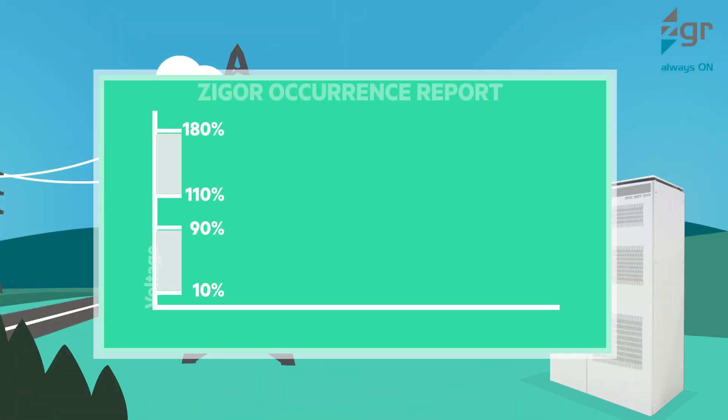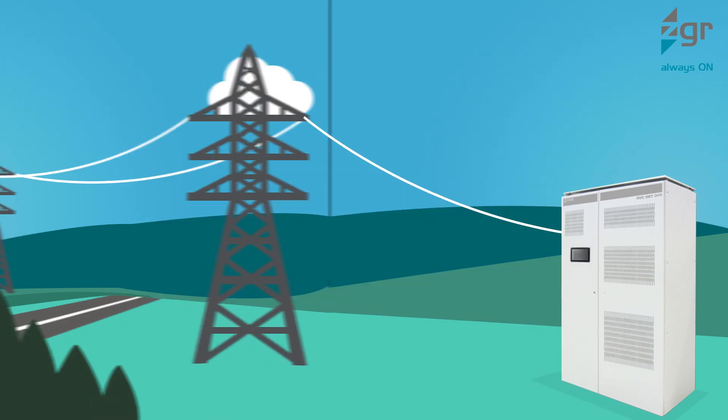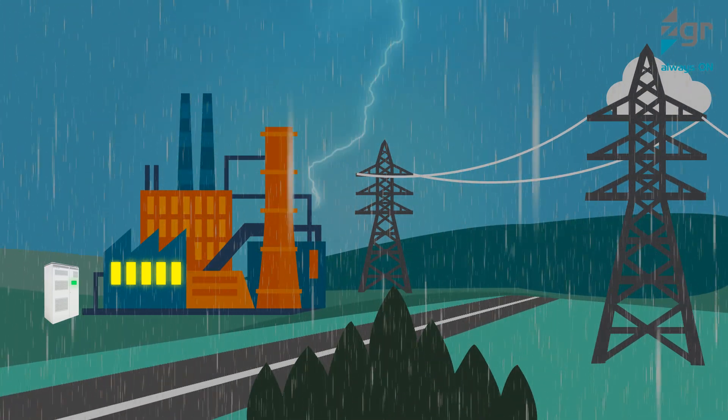Zigor's Dynamic Voltage Restorer minimizes voltage sags and swells by regulating the occurrences. This highly sturdy and reliable active voltage conditioner assures a smooth operation for any kind of sensitive load.